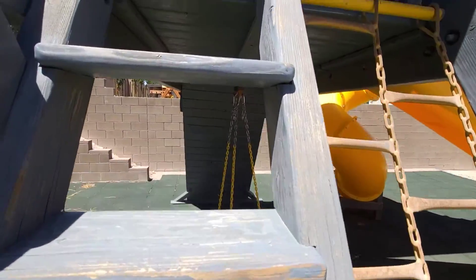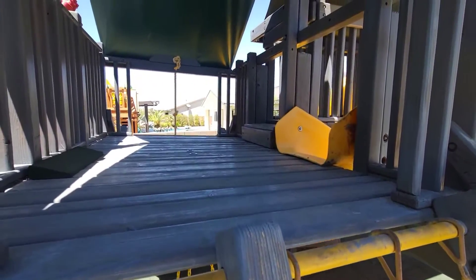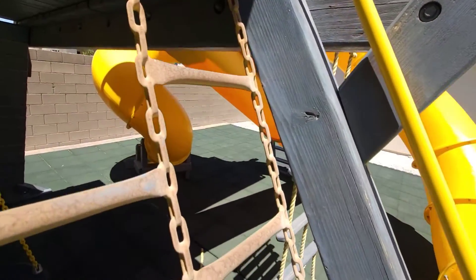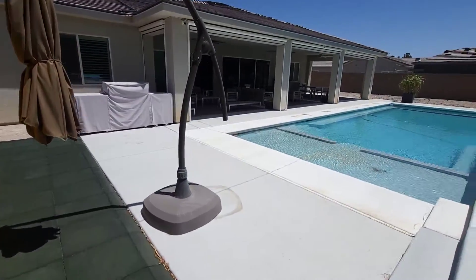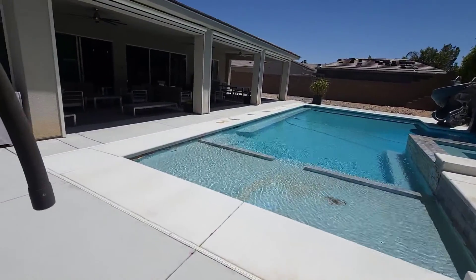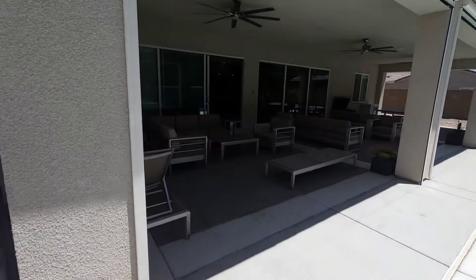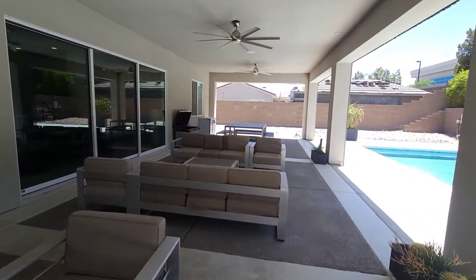I'm gonna take you up just so you can see — boom. We're not gonna go down it today, but you get the idea. You got a big side yard over there too — that's all dirt, nothing finished over there, but extra space.